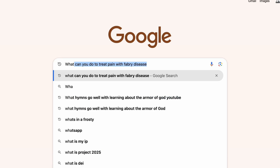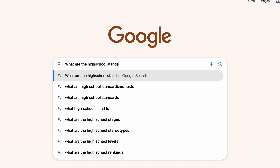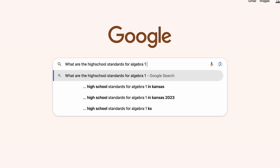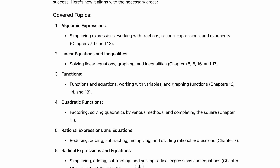The first question is: will Teaching Textbooks adequately prepare my child to go into college or for their career path? I went and searched for what are the high school standards for Algebra 1 across the board. Each of those different things are addressed within Teaching Textbooks, and I put them side by side to see exactly which lessons covered which of the different topics needing to be covered.